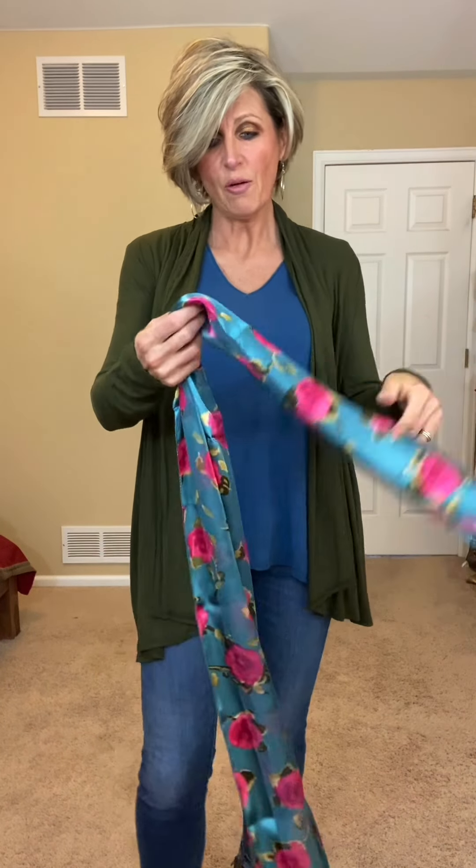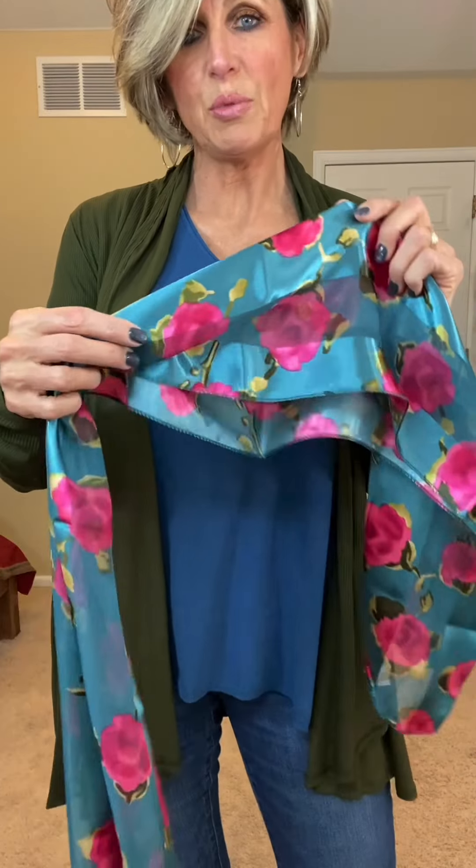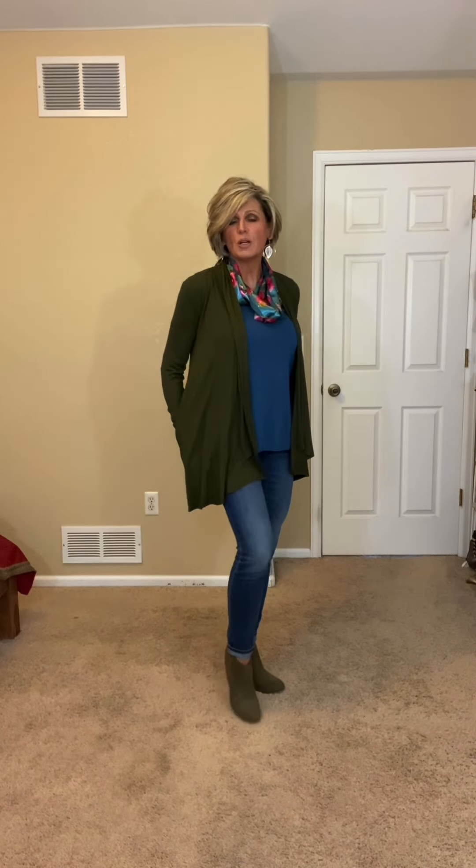So if you like a simple look, this is perfect. If you want to make it pop, what I did is I pulled the colors from the scarf. What I would probably do is turn the scarf into a cowl and wear it like that.